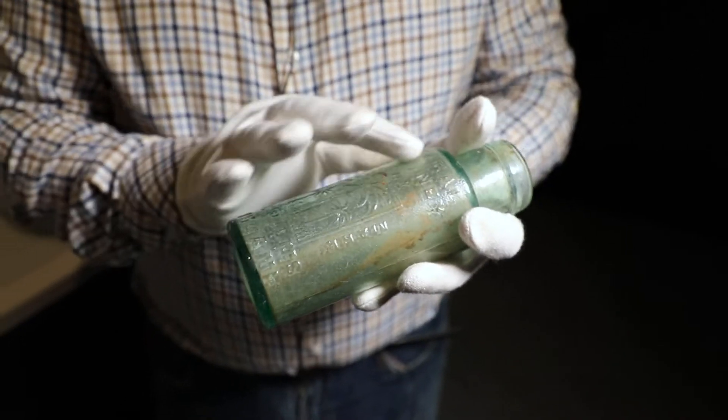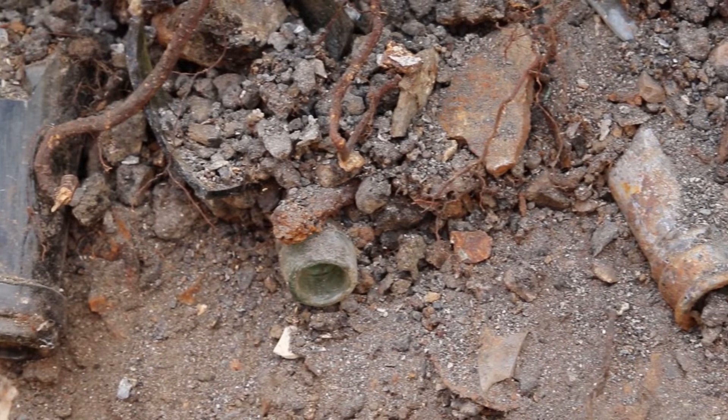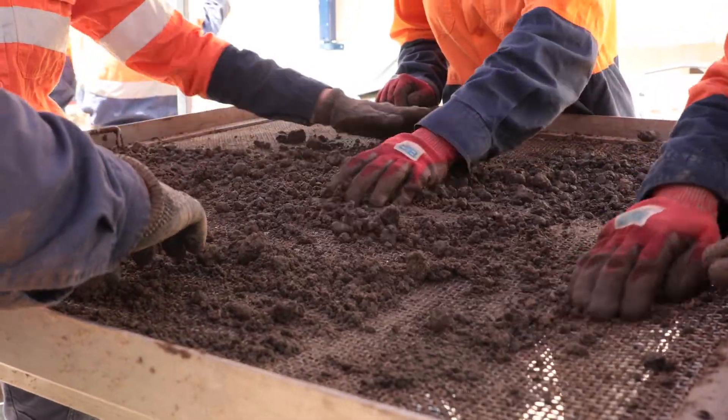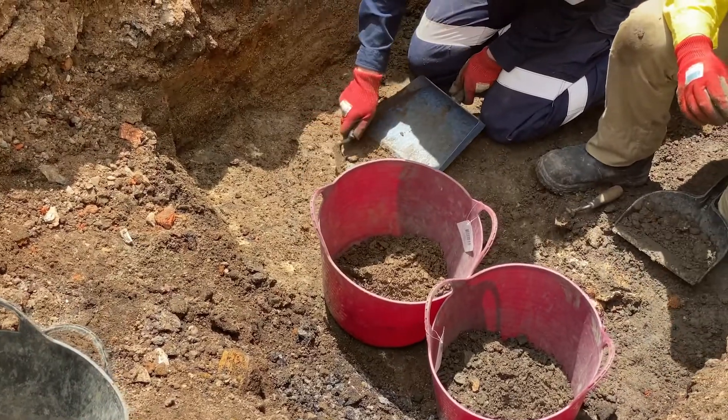We rarely find whole bottles like this in archaeological contexts; usually they're all broken up into a lot of really sharp pieces. So we have to put in place a number of safety measures both during excavation and also during cleaning.